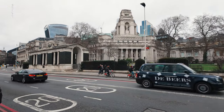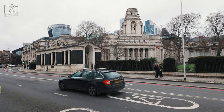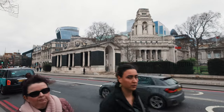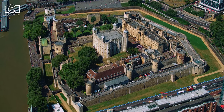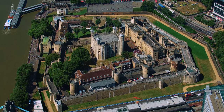The best time to visit the Tower of London is often during the spring, April to June, or early autumn, September to October, when the weather is mild and pleasant, making outdoor exploration more enjoyable. Early morning or late afternoon visits are advisable to avoid the large crowds that gather during midday, especially during peak tourist season in the summer months.